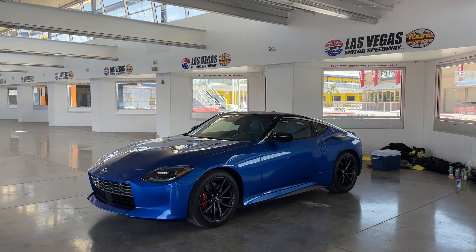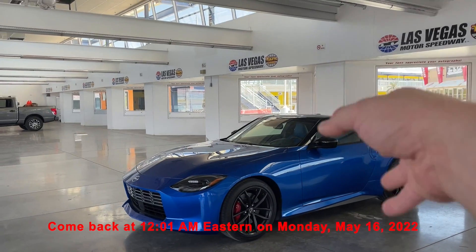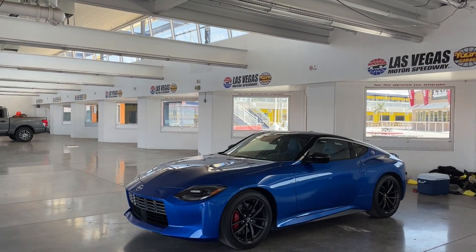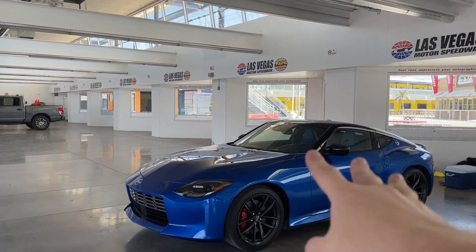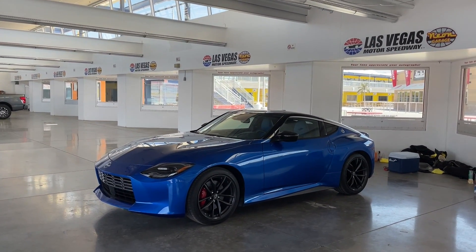Stay tuned for my full driving review of the 2023 Nissan Z coming soon. I really hope you've enjoyed this video. Be sure to leave a like, subscribe, smash that subscribe button, and ring the notification bell to be alerted of our latest videos. I'll see you next time.